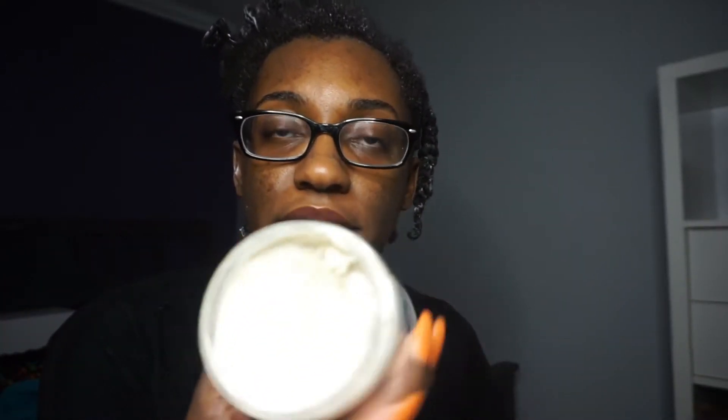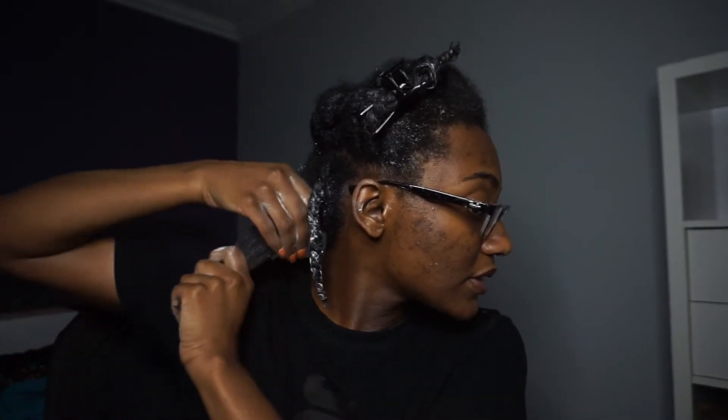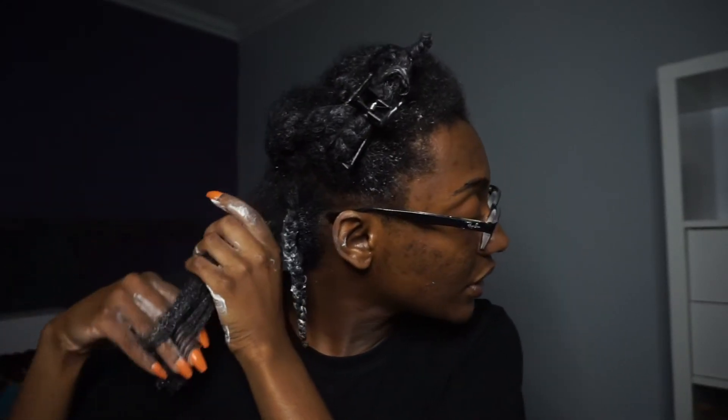This cream styler has an almost whipped, airy type of consistency. The first ingredient is flaxseed gel so it does have a little bit of hold — that's a great thing. I hate when products are super moisturizing but don't have any hold. This one doesn't have water in it, so keep that in mind.